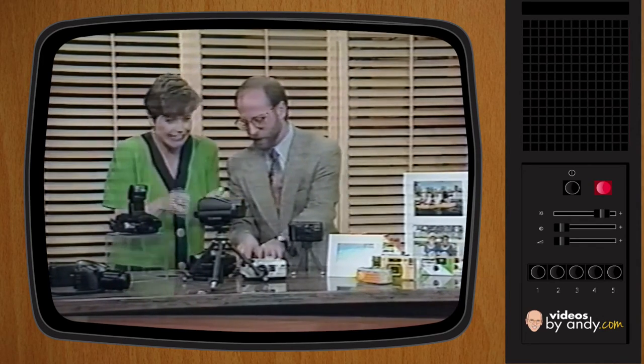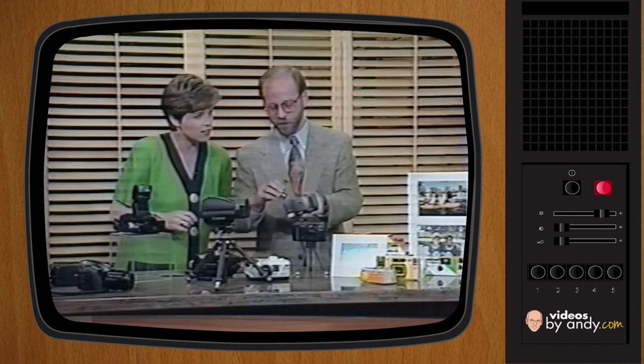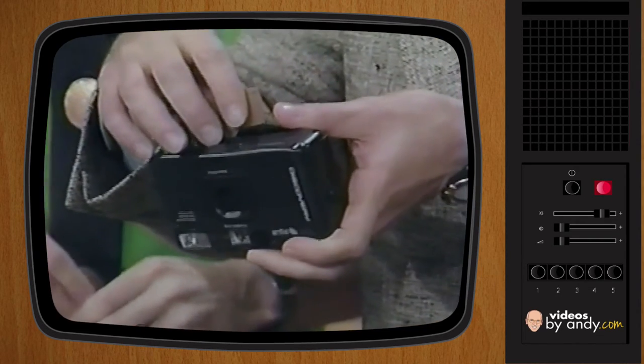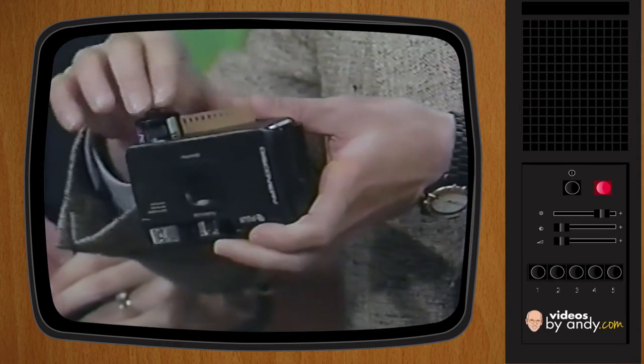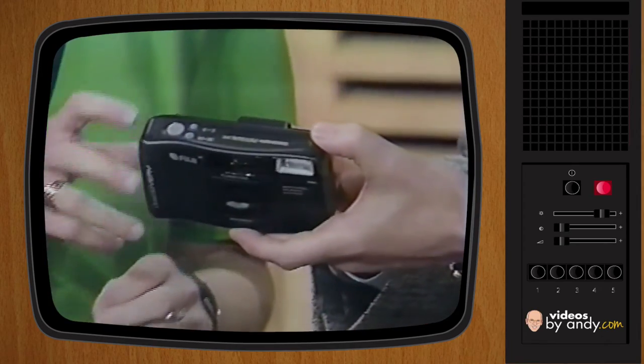Now, loading film. This is the Fuji Mini Dual Date with drop-in film loading — it doesn't get any easier than this. The film is loaded — so you don't have to line up the little perforations. This also has auto pre-winding, so it's going to the rear of the roll right now.